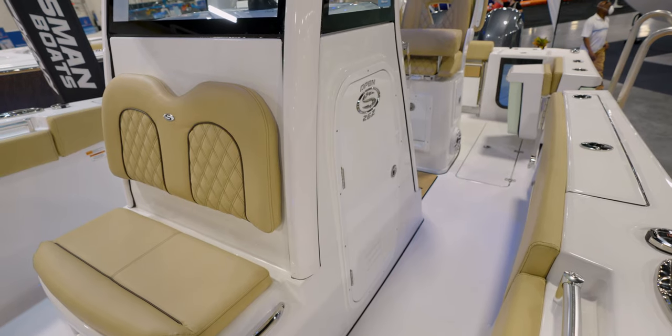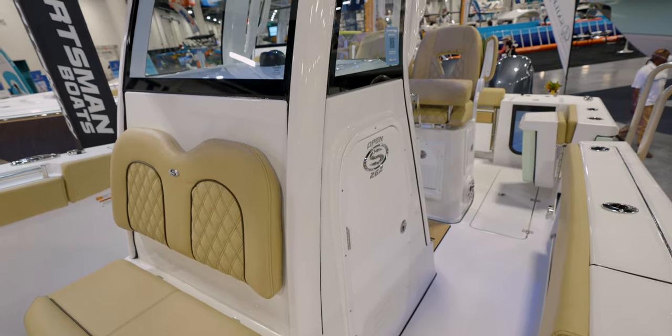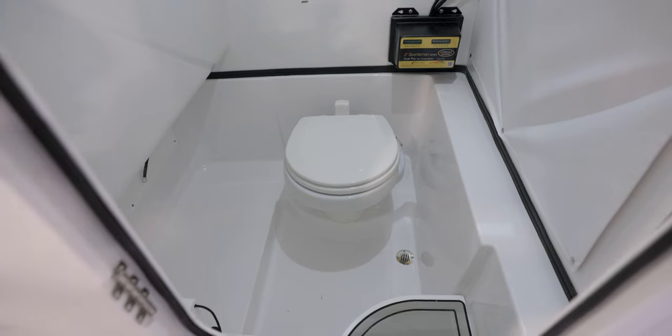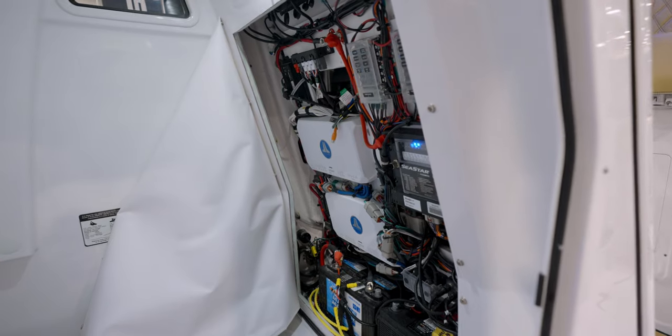Now this console might look familiar — it is one of our newer consoles with all the integrated D-tubing. Now in this model, because it is a bigger boat, we actually have more headroom inside. We also include a fresh water toilet, and of course, awesome access to the back of the electronics.